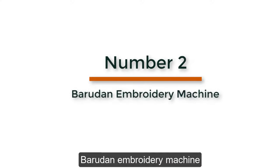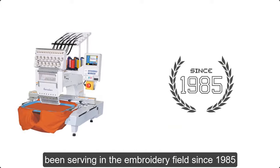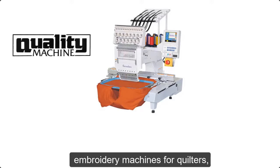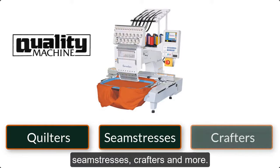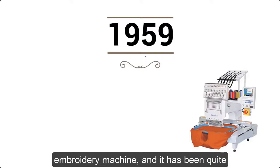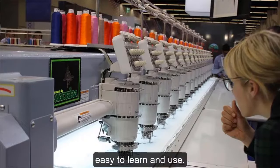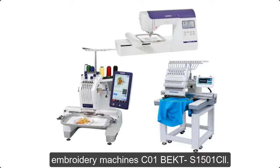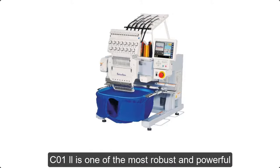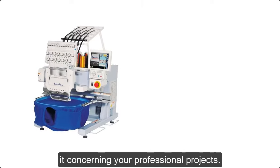Number 2: Barudan Embroidery Machine. Barudan is an eminent brand that has been serving in the embroidery field since 1985, and being in the field for such a long time has enabled Barudan to produce quality commercial embroidery machines for quilters, seamstresses, crafters, and more. Around 1959, they manufactured their first embroidery machine, and it has been quite successful. Another appreciable thing about Barudan embroidery machines is that they are quite easy to learn and use. Let us shed light on one of their best machines: the C012 BEKT S1501CII.